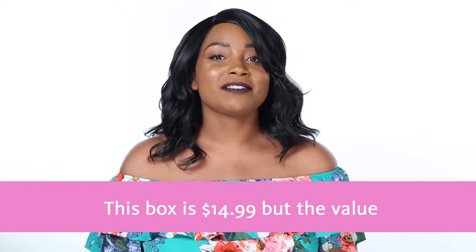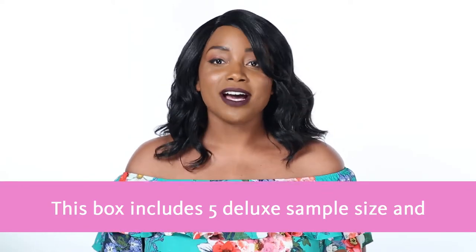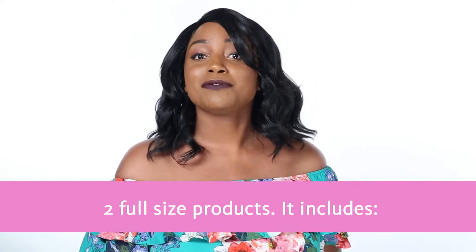This box is $14.99, but the value of all the goodies is $40. This box includes five deluxe sample size and two full-size products.